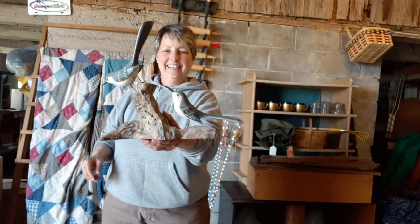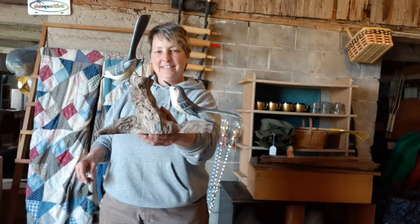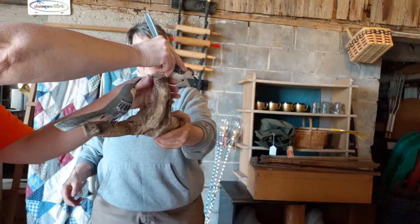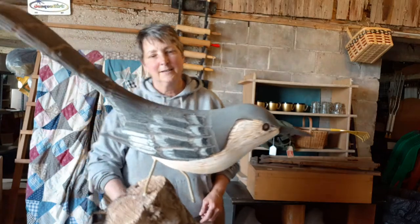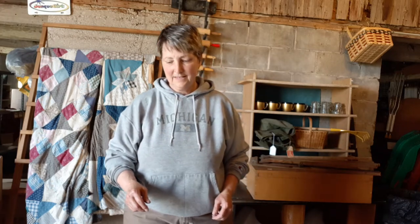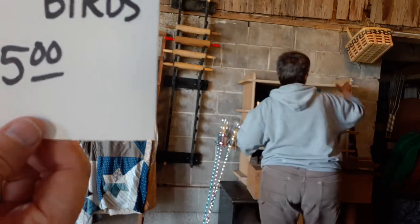Then we have some pretty carved birds — these are handmade at $15. They're on a piece of driftwood. Each of the birds will come out if you're careful. Somebody put a lot of work into those and the craftsmanship is quite good. These are not signed or anything. That's the carved birds — number 14, those are $15.